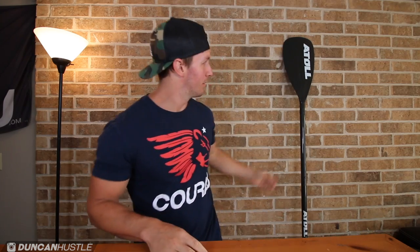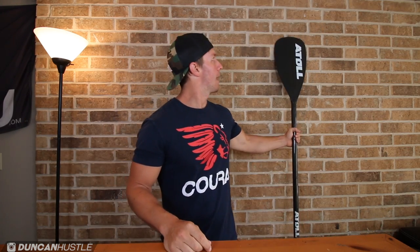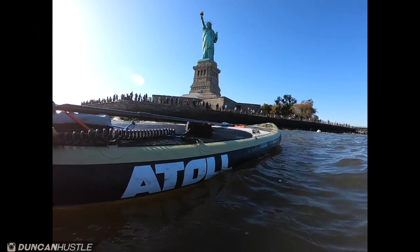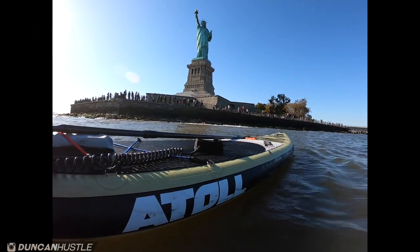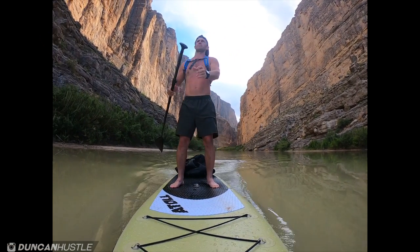What's going on everybody? It's Chris Duncan here in Austin, Texas. Today we're going to be reviewing the Atoll stand-up paddleboard. In my opinion, this is by far the best board in the paddleboarding game. If you're in the market for an amazing board, this is the video you have to watch. So let's get into it.